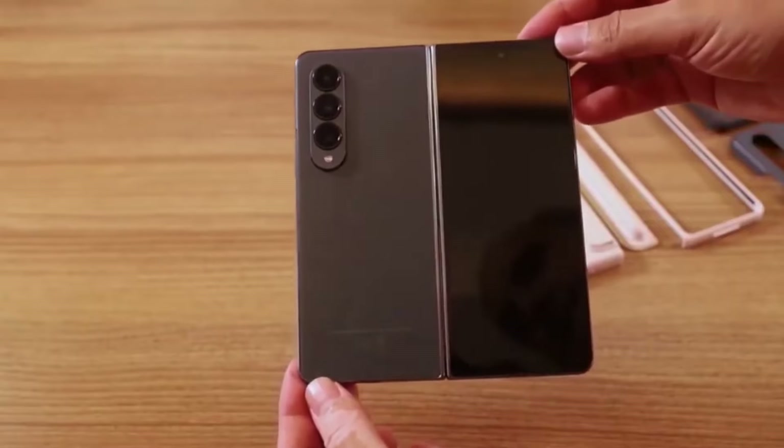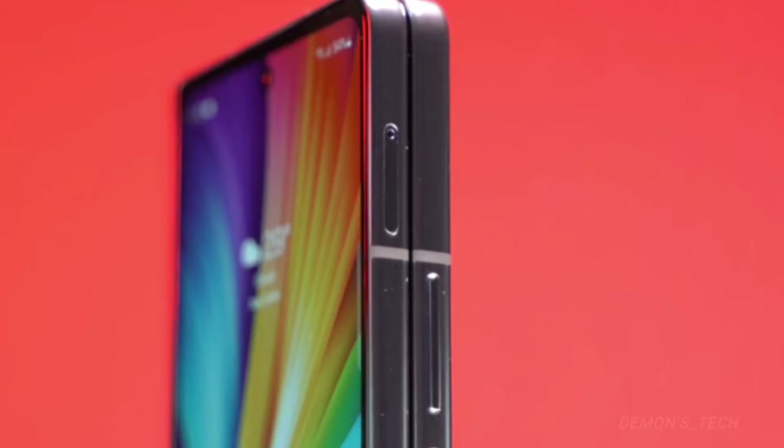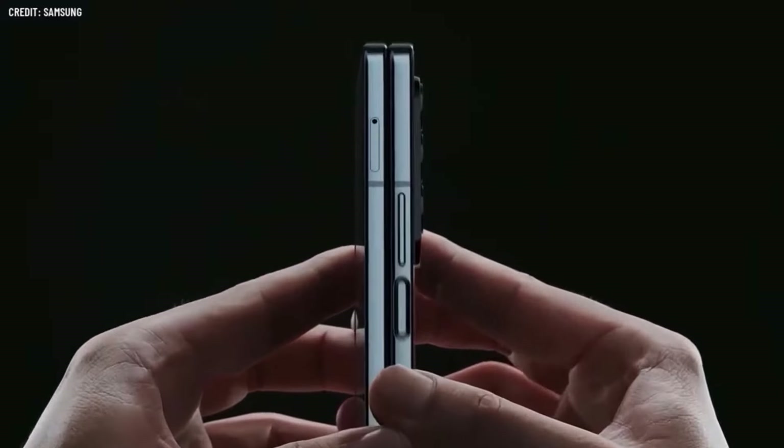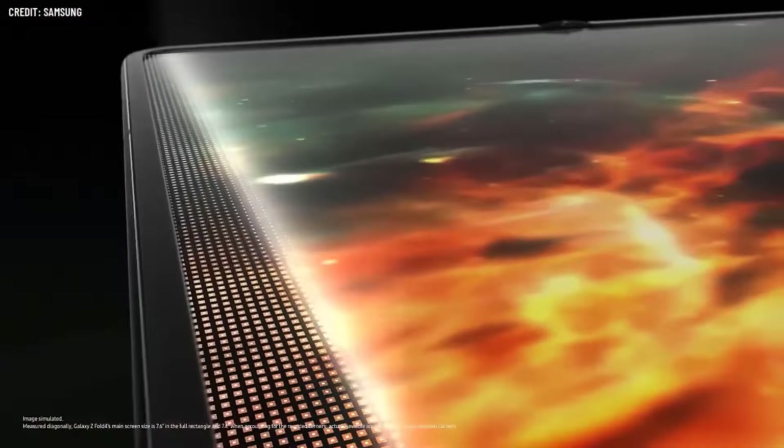The same source has also revealed the storage capacities for the Galaxy Z Fold 6. This info may not be as exciting as it matches the current model — 256GB, 512GB, and 1TB. What are your thoughts on the Samsung Galaxy Z Fold 6? Let me know in the comments section.